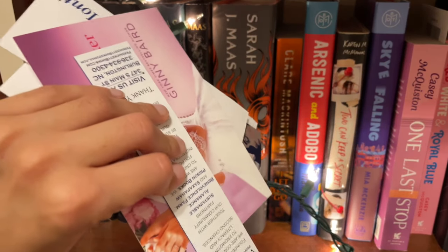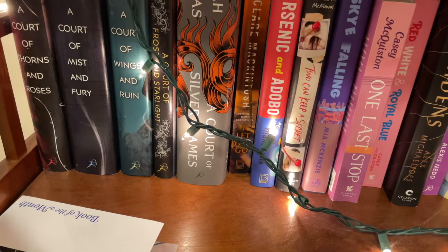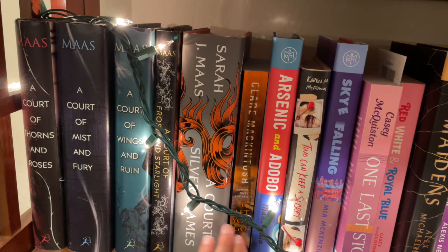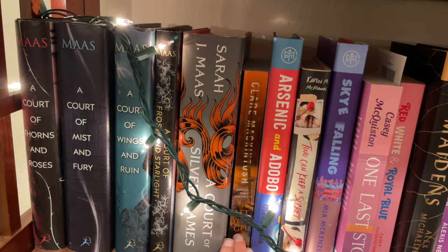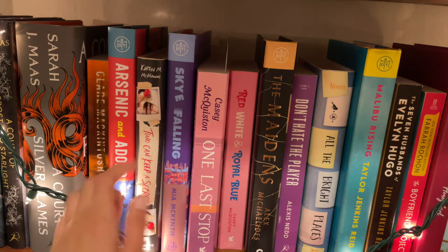Down here we have these ugly bookmarks I told you about — I really need to find a place for them, like a little container or something. Of course we have the ACOTAR series. My loves — I adore this series, it's a new adult fantasy romance series. Then I Let You Go, which I think is a thriller, and Arsenic and Adobo, which I think is also an adult thriller — haven't read either yet. Next we have Two Can Keep a Secret by Karen McManus. I love Karen McManus and I adore this book. It's a really great young adult thriller for fall time.